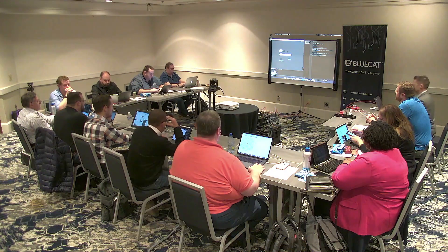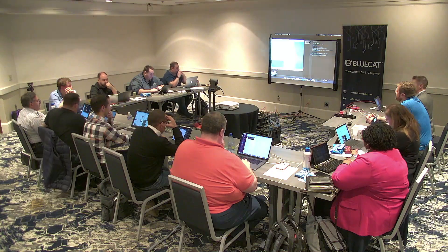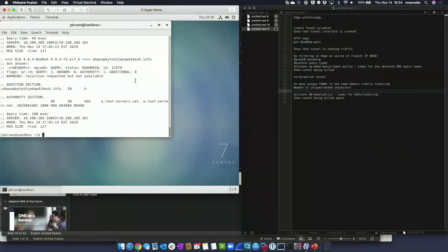Now we're going to create a DNS tunnel with iodine. Iodine is a tool to do DNS tunneling and it will try different methods of doing that. Then I'll show the DNS Edge user interface and how we can stop it, and a couple other things in DNS Edge as well.